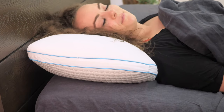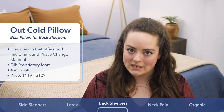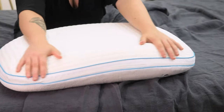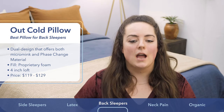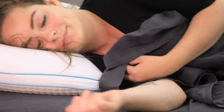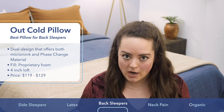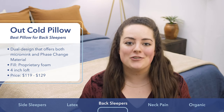Here we have the Out Cold Pillow from I Love My Pillow. It's got a really interesting dual design that lets you choose between a warm side and a cool side. The warm side is covered in a velvety soft micro mink material and features a traditional flat loft. If you flip the pillow over, you get a completely different pillow that features a shallow contour in the middle and is covered in that really icy cool phase change material. The micro mink side works for both back and side sleepers, while the cool side with that shallow dip is ideal for back sleepers because it comfortably cradles your head and neck and promotes neutral spine alignment. Depending on the size you choose, price ranges from about $119 to $129, and you get a 100-night trial period.